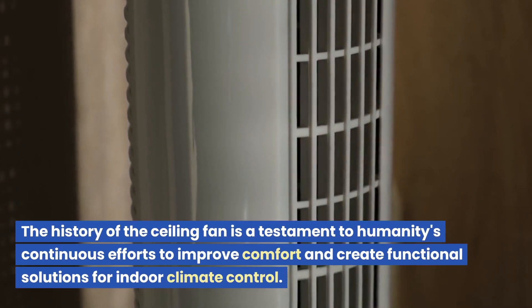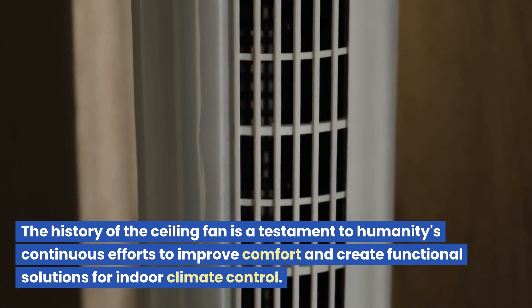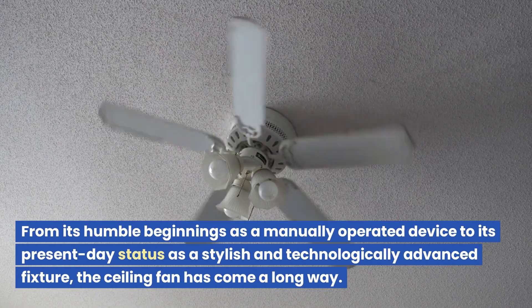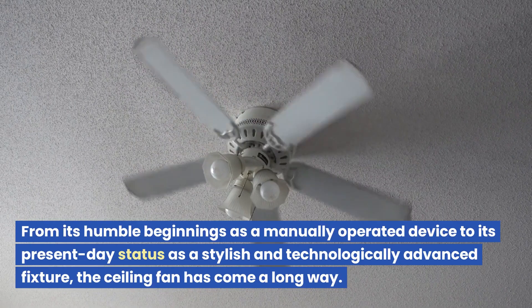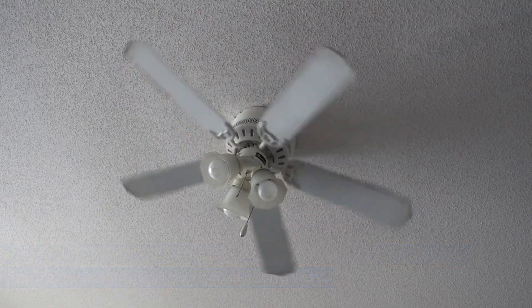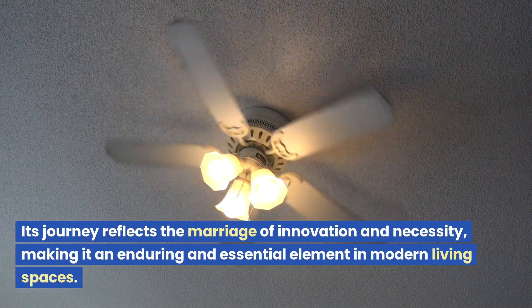The history of the ceiling fan is a testament to humanity's continuous efforts to improve comfort and create functional solutions for indoor climate control. From its humble beginnings as a manually operated device to its present-day status as a stylish and technologically advanced fixture, the ceiling fan has come a long way. Its journey reflects the marriage of innovation and necessity, making it an enduring and essential element in modern living spaces.